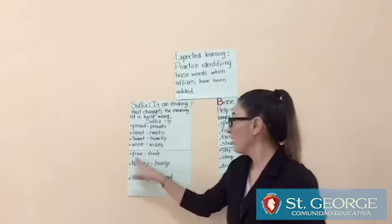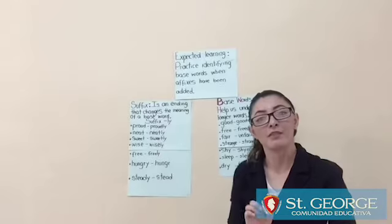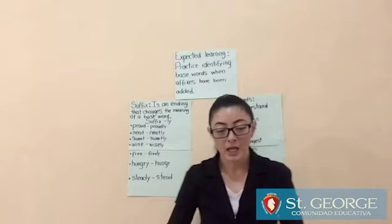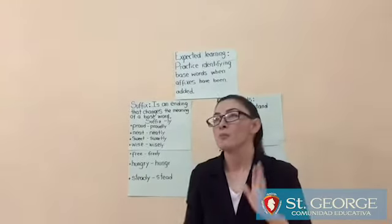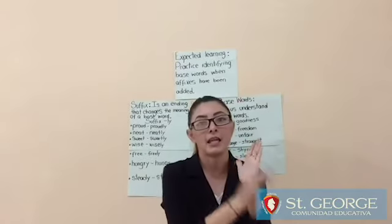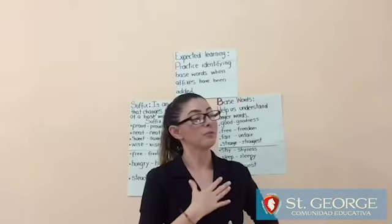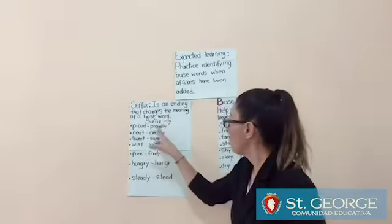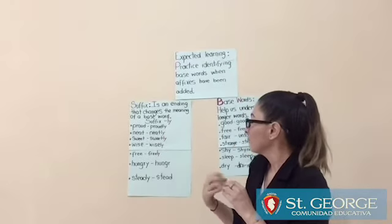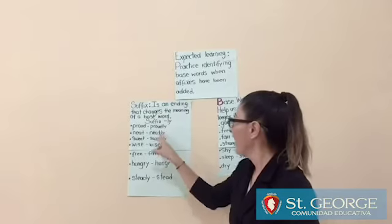Free — copy free and add the suffix -LY, making freely. Proud — what is proud? For example, when you get a 10 in Spanish, a 10 in English, a 10 in physical education, you feel proud. You feel very proud.